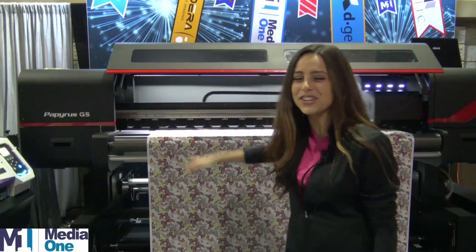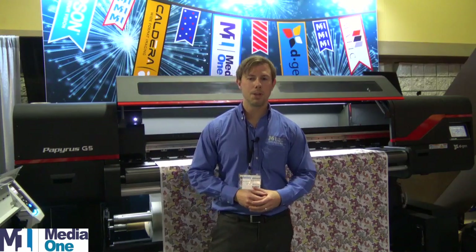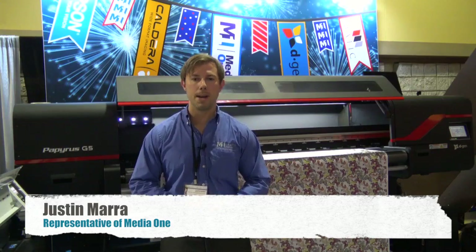Hey, I'm Claudia, and this is the D-Gen Papyrus G5. Hello, my name is Justin Mara. I'm at the ISS Show 2016 in Long Beach demonstrating equipment on behalf of MediaOne.